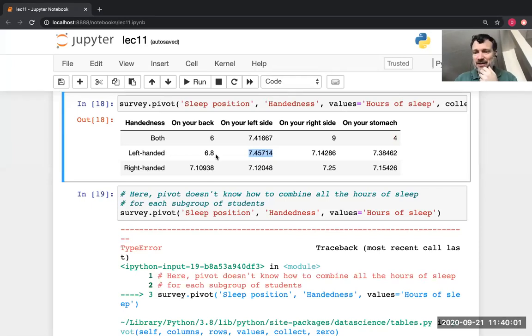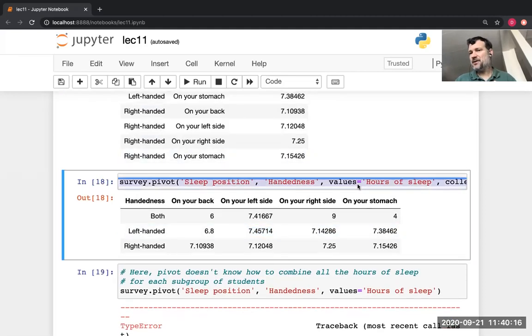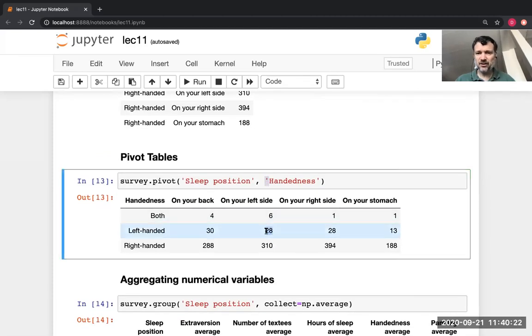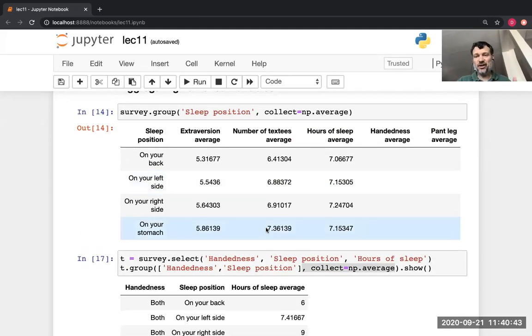The values argument does not determine the left or right column or the rows — it determines what numbers show up in each cell of the pivot table. Why didn't I have to type values equals for the other examples? Because in those examples what's showing up in each cell is just a count — it's not relating to the values of any columns at all.